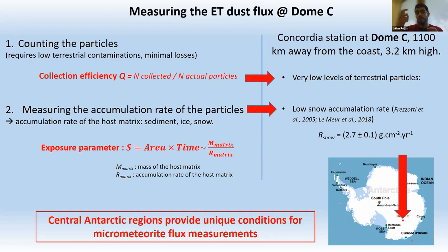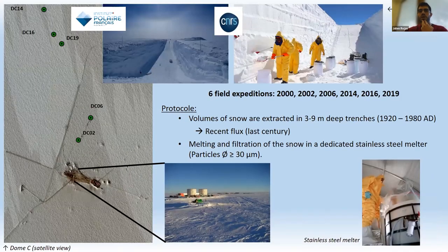We defined an 'exposure-time product' to measure the accretion rate of micrometeorites. Volumes of snow are extracted in three to nine meter deep trenches, corresponding to ages of fall ranging from the 1920s to the 1980s. The snow is melted and filtered, and micrometeorites with diameter above 30 microns are recovered. For this study, micrometeorites were divided into two categories: unmelted micrometeorites (density 1.5 g/cm³) and cosmic spherules (density 3 g/cm³).